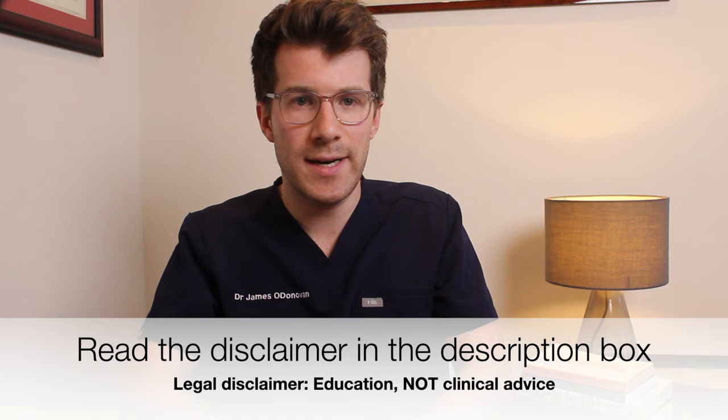This has been designed as an educational video, not a clinical advice video. For legal reasons please read the full disclaimer in the description box of this video. If you do have any concerns about your child then please bring them to see their doctor. Thanks for watching and until next time, bye!